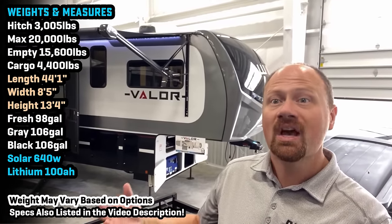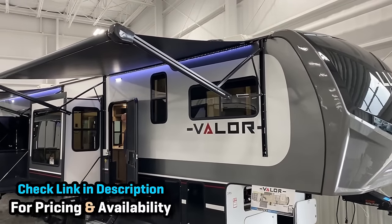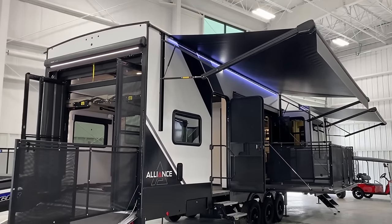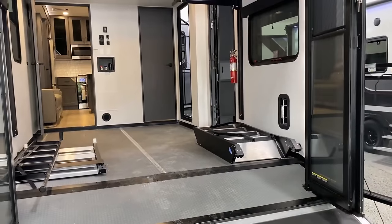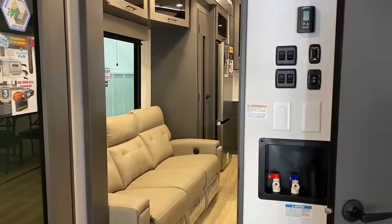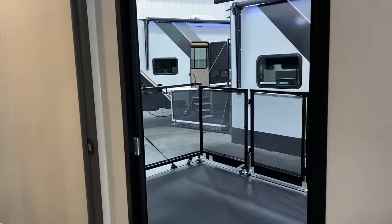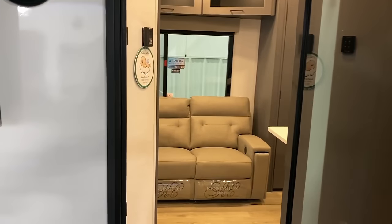Hey everybody, Josh RV Nerd of Vicious RV here with the floor plan I've been trying to track down for like two years. I think it's the physically largest member of the Alliance Valor family. Valor was one of the very first toy haulers that really spoke to me — I've never been a big toy hauler guy, but these are just a little more thoughtful and more fun than most other things out there. This is their big 42 V13. It's got a giant side patio and it's basically an ultralight at only about 16,500 pounds, but you are going to want to plan accordingly because it is large enough that you're definitely in dually country.